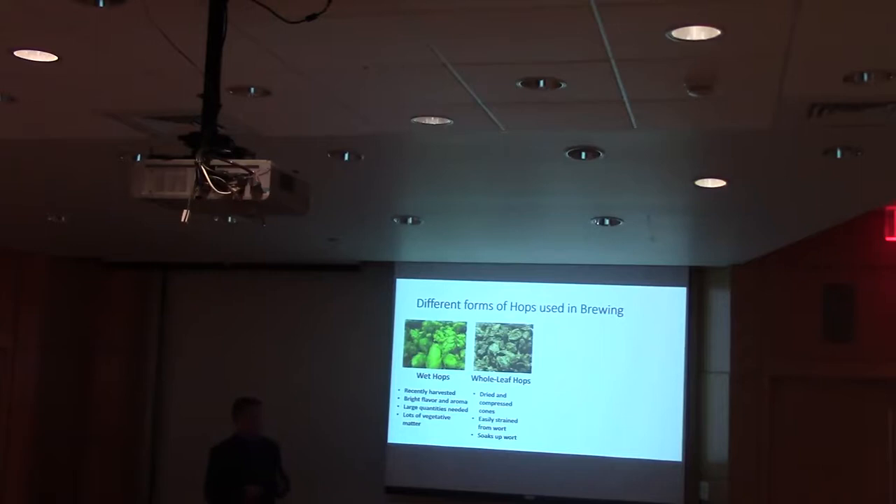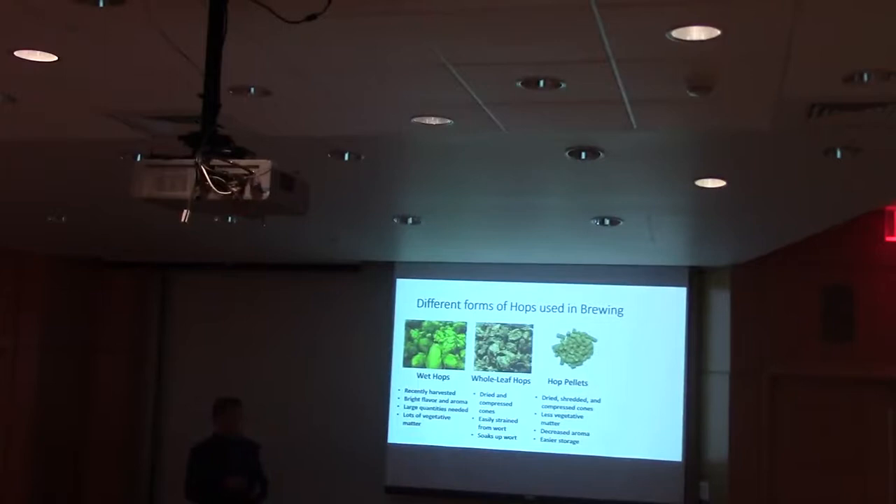Whole leaf hops are basically wet hops after they've been dried and compressed, giving them a longer storage life and making them easier to strain from the wort. The downside is they soak up some of the wort as they get filtered out, so you need a larger volume to produce the same amount of beer. Hop pellets are hop cones that have been dried, shredded, and compressed into tight little pellets. They lose some vegetative matter and have decreased aroma due to loss of essential oils during shredding, but they have a longer storage life and take up less space.